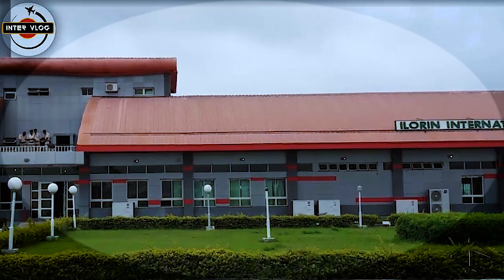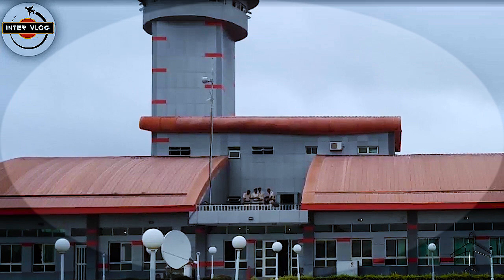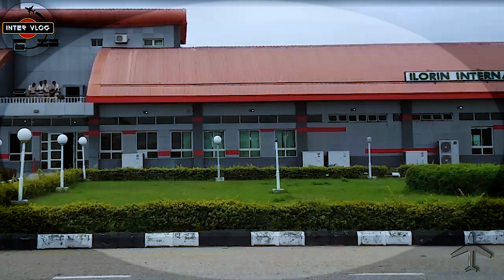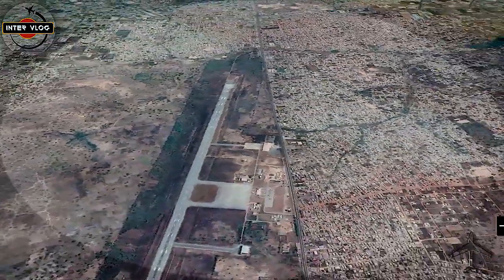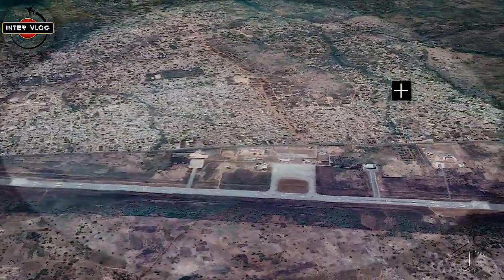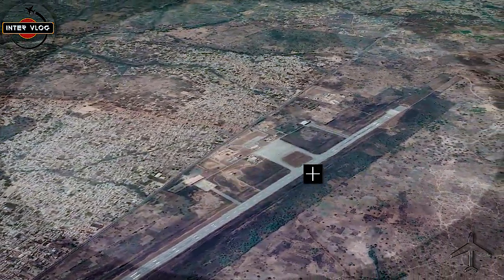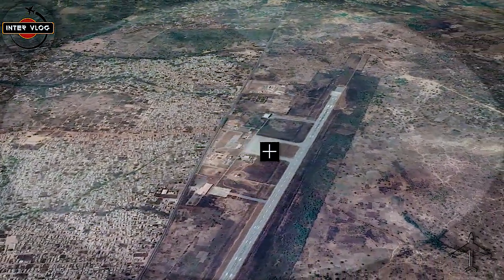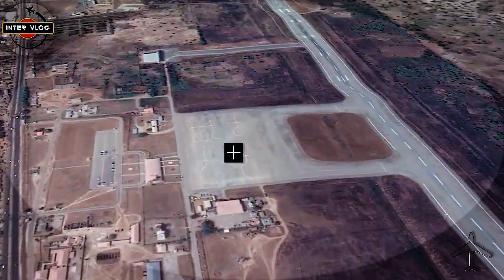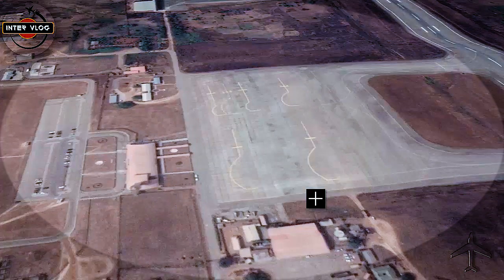In order to get to this beautiful airport, I think it is better to go to the map so you can see the position of the terminal, the tarmac, and the runway. So let's go to the map. What you are looking at is Ilorin city, and what we are seeing is the runway of the airport. Here is the taxiway, and right here is what is called the apron or tarmac.